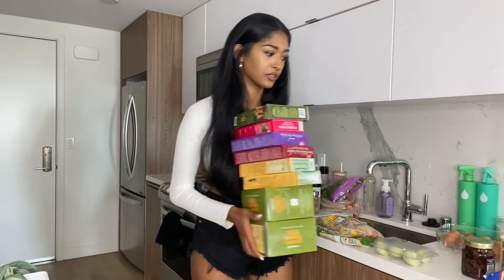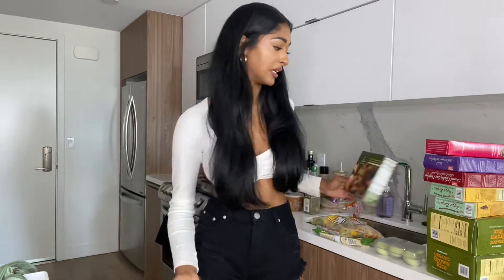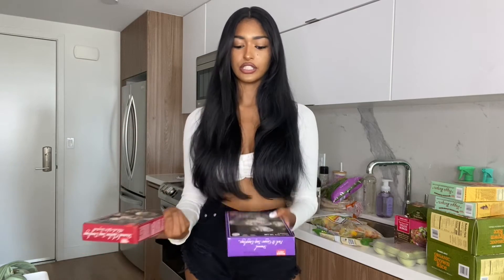Starting off the frozen section, we have the vegetable samosas — I love these, they remind me of home and are very nostalgic. Eating Indian food makes me feel better; I'm very homesick, so I'll be making Indian food and learning my favorite recipes. This I haven't tried before — the Thai sweet chili veggie burger. And these are the soup dumplings that went viral on TikTok; I got chicken flavor and also pork and ginger flavor.